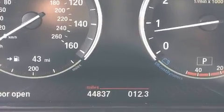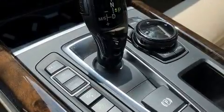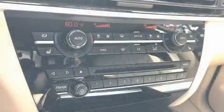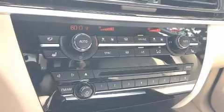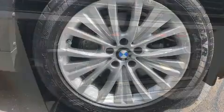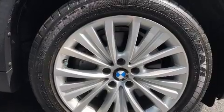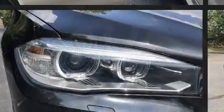BMW ensures the safety and security of its passengers with equipment such as head curtain airbags, front side impact airbags, traction control, brake assist, anti-whiplash front head restraint, ignition disabling, an emergency communication system, and four-wheel disc brakes with ABS.